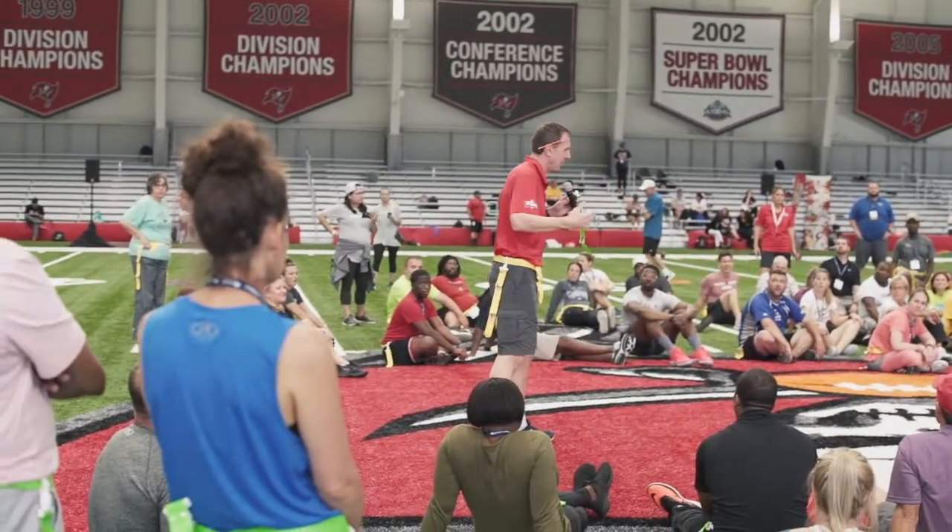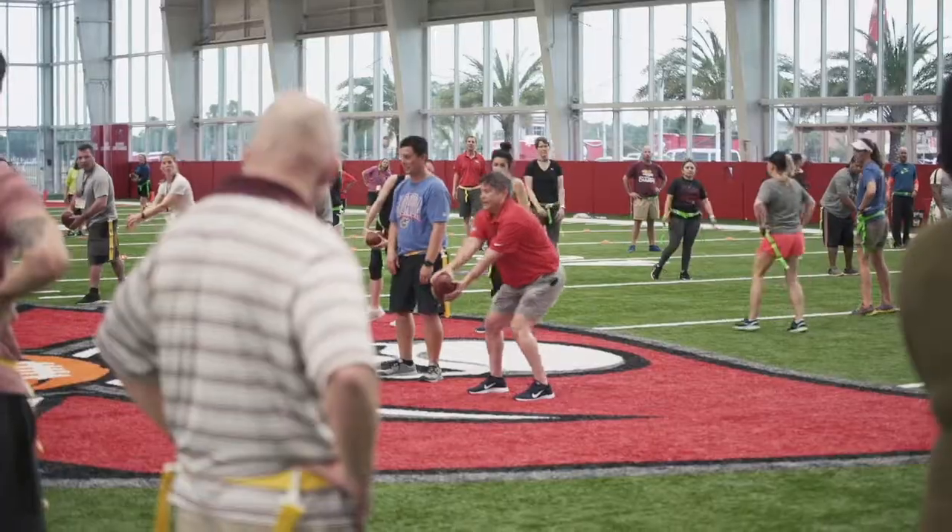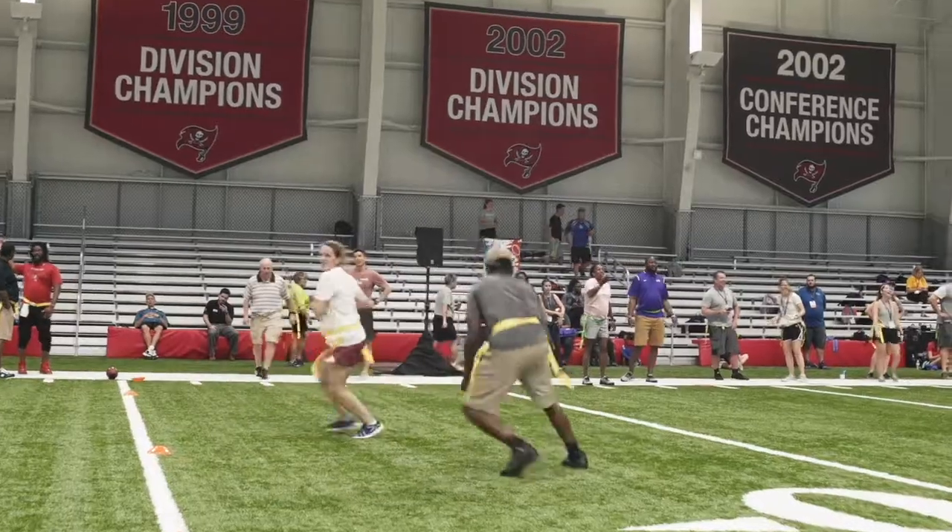The ultimate goal is to get kids active. We're in over 16,000 school communities across the country, reaching 9.1 million students. We provide equipment and curriculum for our educators to implement flag in schools, and we provide a lot of fun for our kids.